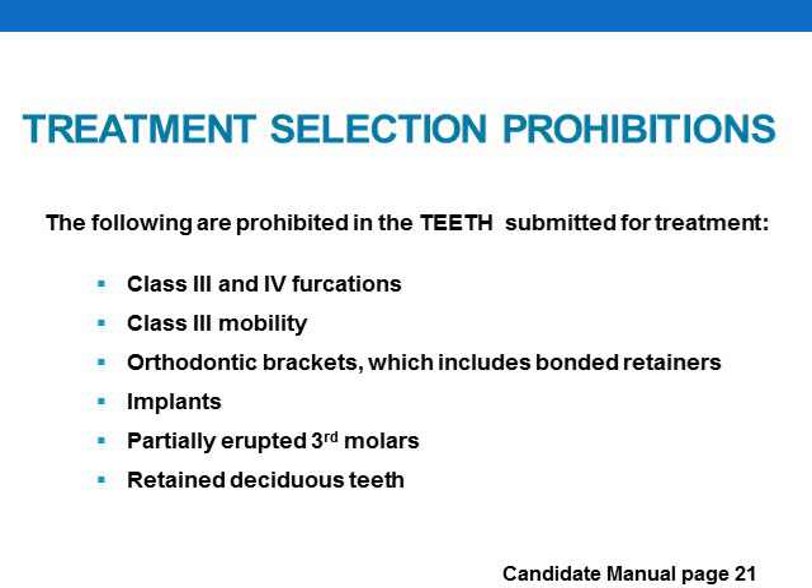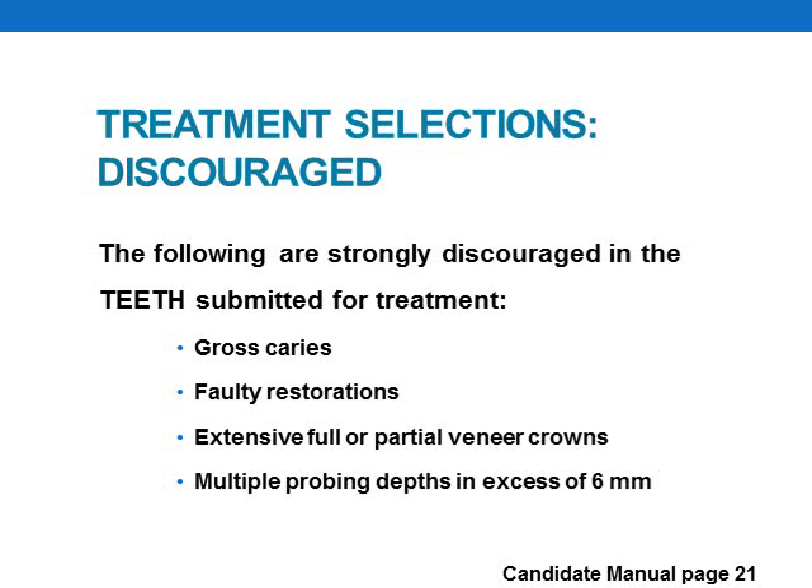The items listed on this page are prohibited from inclusion in your treatment submission. In other words, you should not submit any teeth in your treatment selection that contain these items — if you do so, your patient and your treatment selection would be rejected. Also listed are items that Credits strongly discourages you from submitting in your treatment selection, as these items create challenges for candidates that might put them at a disadvantage.